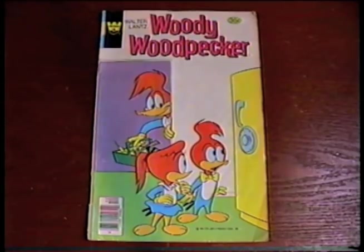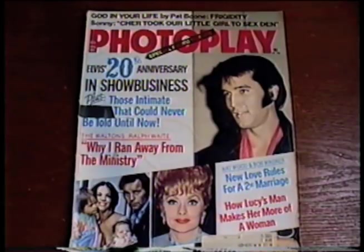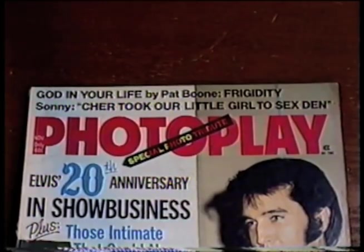Got a 1978 issue of Whitman's Woody Woodpecker. My favorite thing in here is probably the ad for these Star Wars watches. I also got a 1974 issue of Photo Play — 'Cher took our little girl to Sex Den.' Ooh, how kinky.